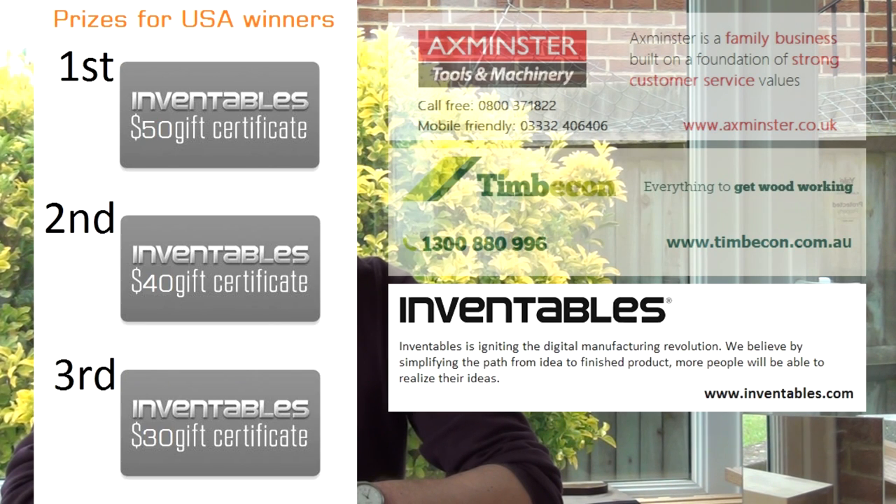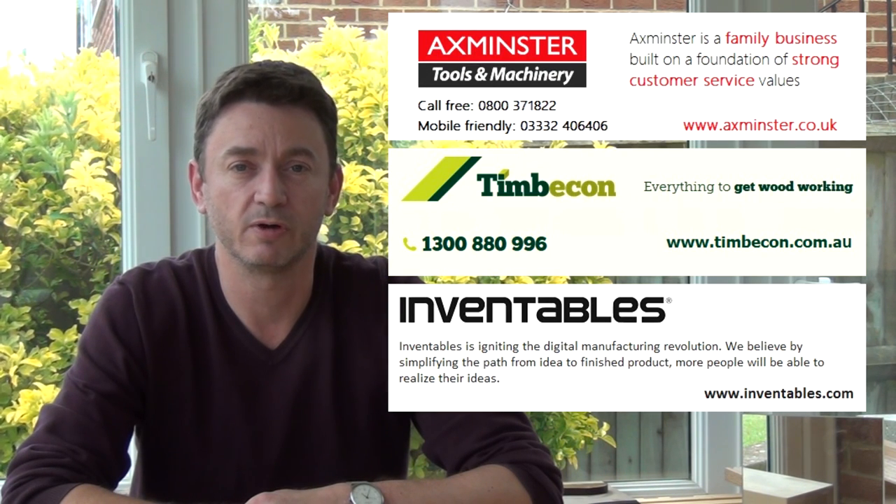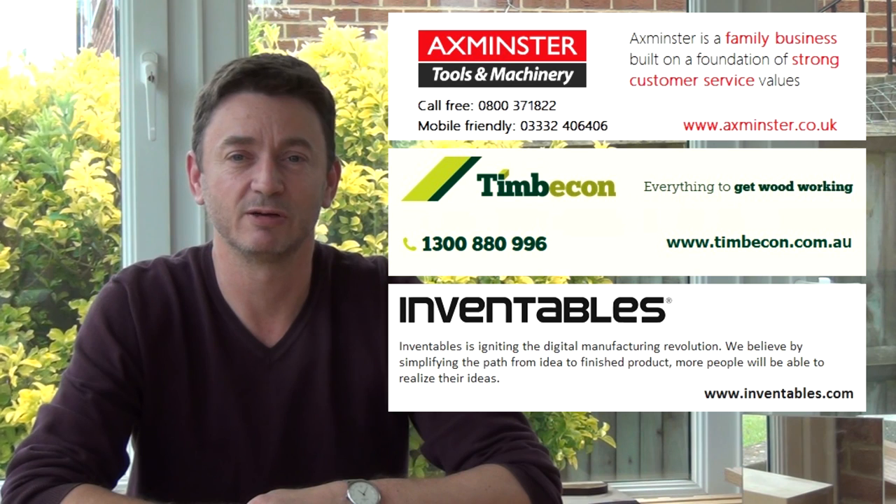And Inventables are offering a first, second and third prize of gift vouchers for their site. A big thank you to all of them for helping out. I'll also be offering my usual little token from the workshop and that will be worldwide. Now obviously those sponsors would love you to look at their websites and I'd encourage you to as well, because I've looked and they've got some great stuff.